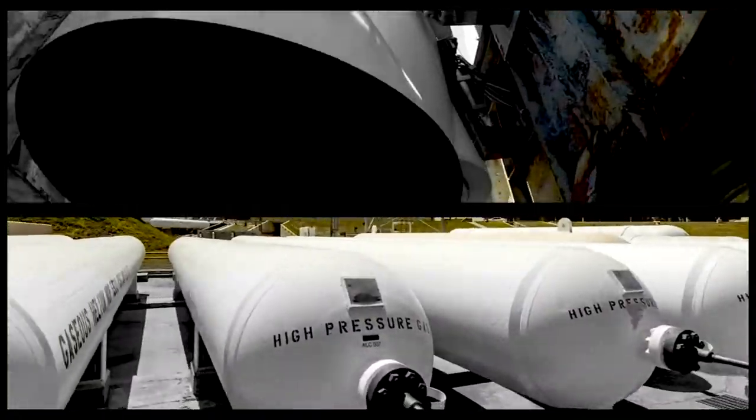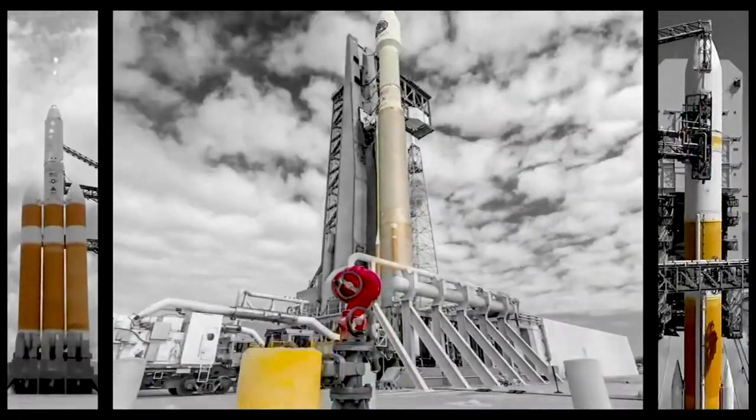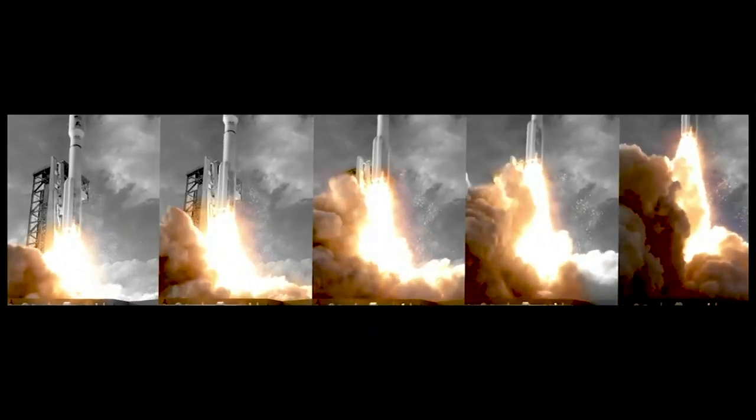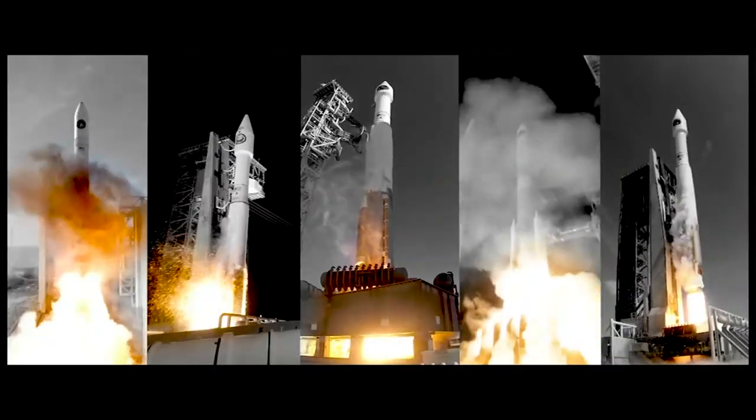Launch director, launch vehicle is ready for launch. Mission director, we have permission to launch. We have ignition with the RS-68A main engine, and we have liftoff of the United Launch Alliance Delta IV Heavy rocket.